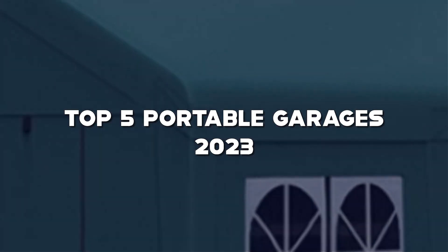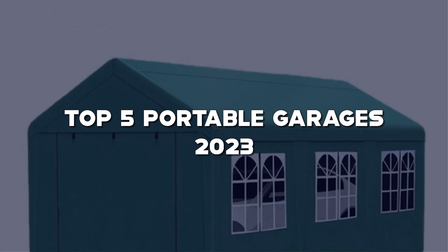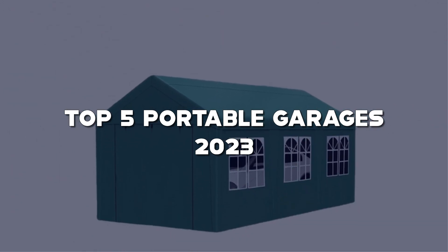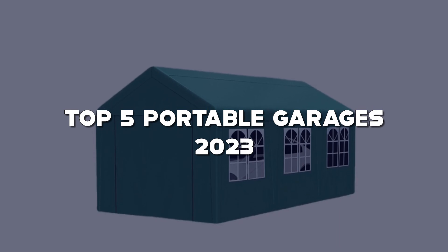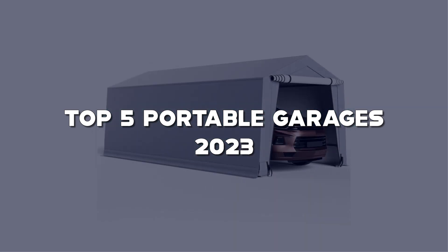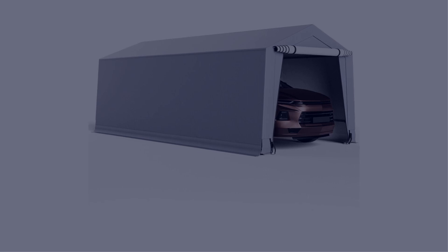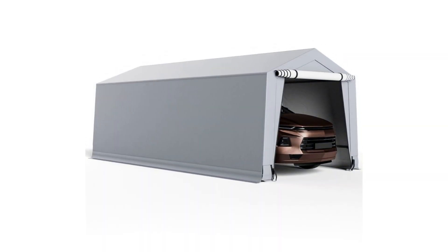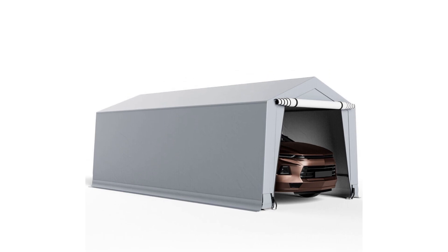Whether you're in need of extra storage space, a shelter for your vehicles, or a versatile outdoor solution, these portable garages have got you covered. With over a decade of experience, I've thoroughly tested and analyzed the market to bring you the most reliable and durable options available. So stick around until the end of the video, and make sure to check the links in the description for more details.